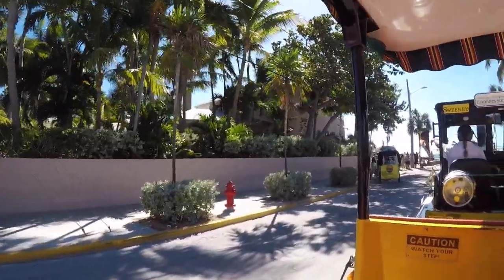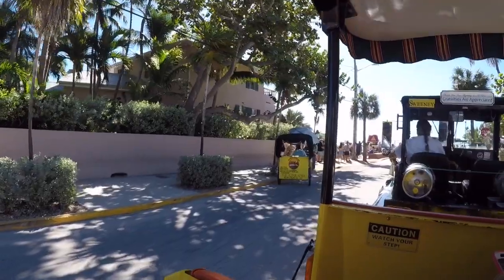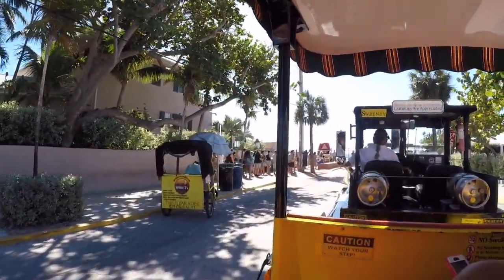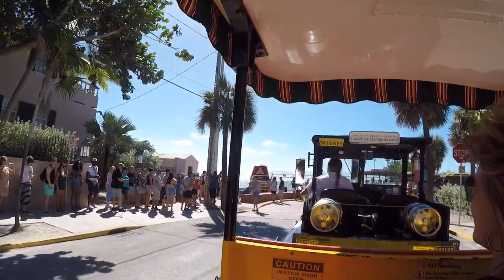If you notice the sign next to her gate here, we like to call this the Southernmost House. You are now 90 miles from Havana, Cuba — you're actually closer to Havana than you are to a Walmart right here, believe it or not.